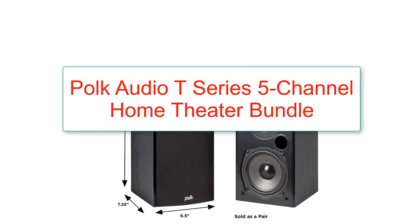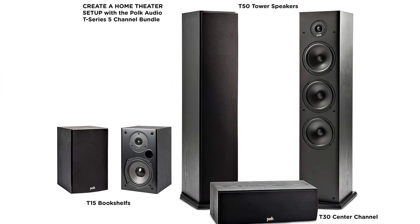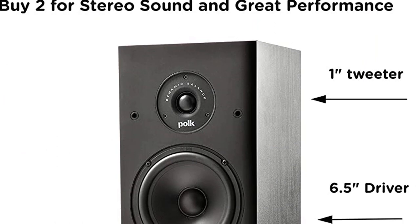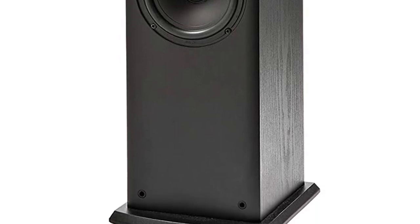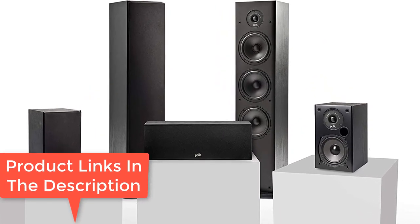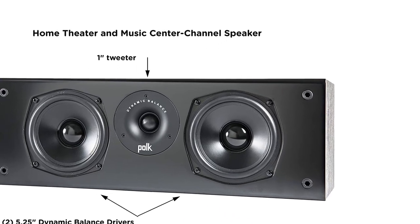Number 7: Polk Audio T Series 5 Channel Home Theater Bundle. 5 channel system including two T15 bookshelf speakers with 5.25-inch driver and 0.75-inch tweeter, one T30 center channel with 5.25-inch driver and 1-inch tweeter, and two T50 tower speakers with 6.5-inch driver, 1-inch tweeter, and two 6.5-inch bass radiators. 5-way binding post inputs and a 5-year warranty. Features include exclusive Dynamic Balance drivers and tweeters, and front-mounted bass port on bookshelf speakers. Polk Audio makes some fantastic home theater systems, and with this one they have taken the honor of our upgrade pick.